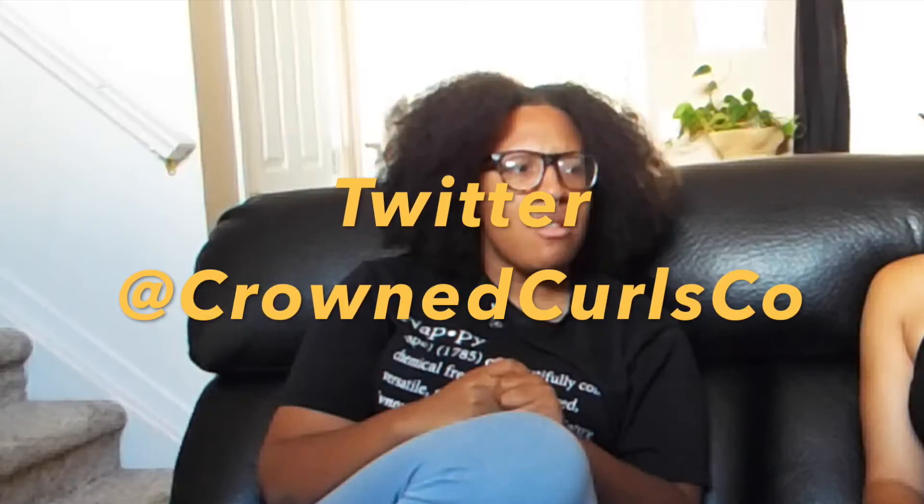Welcome to part two of the video, all about curls. This is my friend Yaz — she's a Colorado native and part of a group called Crown Curls, started a couple of months ago. It's a group that decided we need to provide spaces for communities of color to be celebrated, educated, and loved on.